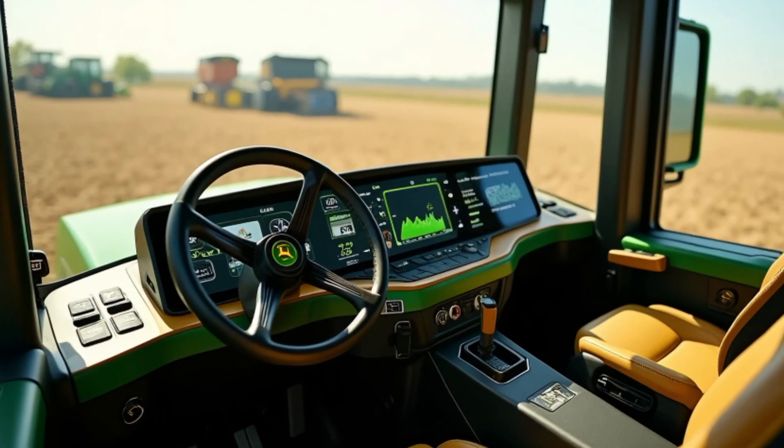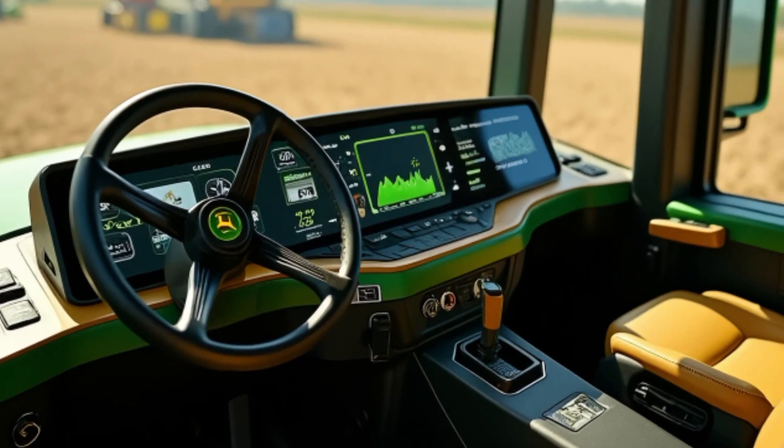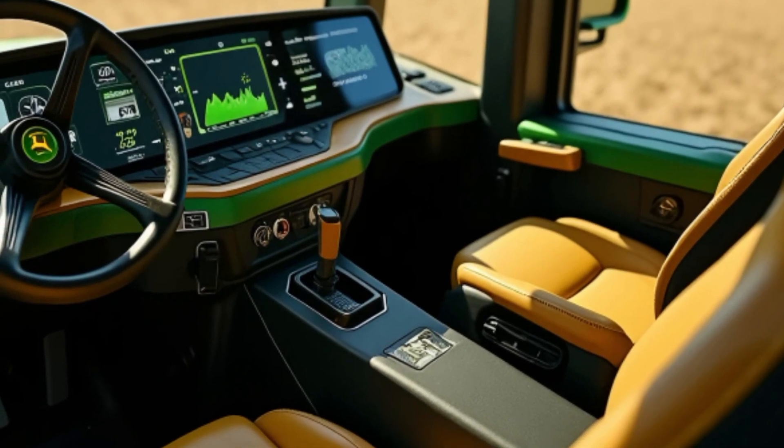Inside the cabin, John Deere prioritizes operator comfort with ergonomic controls, advanced climate systems, and high-visibility panels. The Command Pro joystick provides intuitive control, making long hours in the field more manageable.